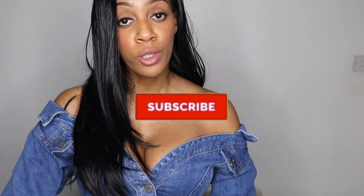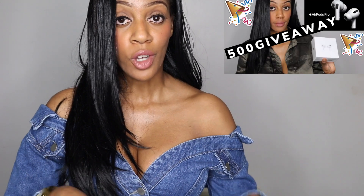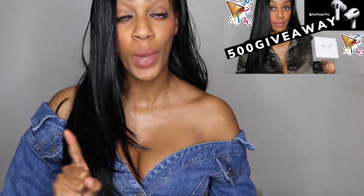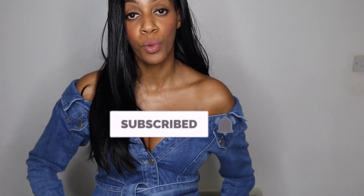That's the end of my Boohoo haul! I hope you guys enjoyed it. Make sure you give this video a thumbs up, comment, and subscribe. Also make sure to enter my AirPods Pro giveaway — the link is somewhere up here. Subscribe to enter the competition and stay tuned for more videos. I'll see you guys in the next one, bye!